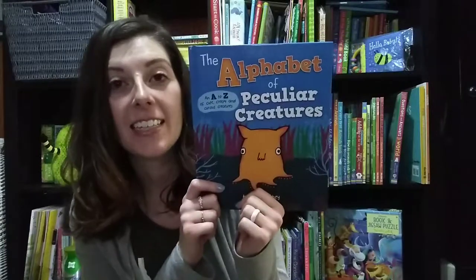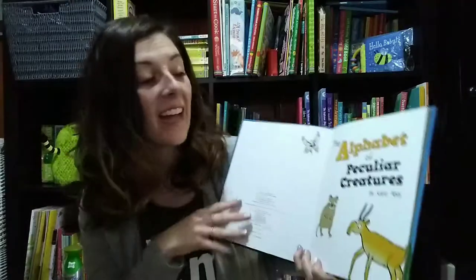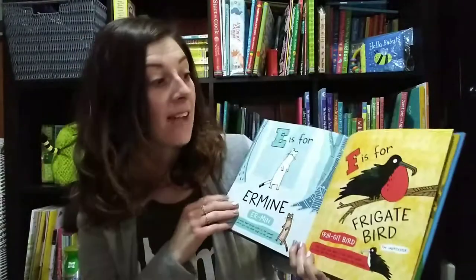Hi, Jenna Stewart here, and today I want to show you one of our brand new books from the January 2019 releases. This is Alpha of Peculiar Creatures, and it is so fun. I love it because it has 26 different animals — animals that I personally have never heard of.